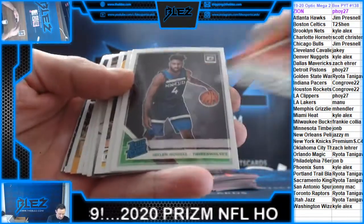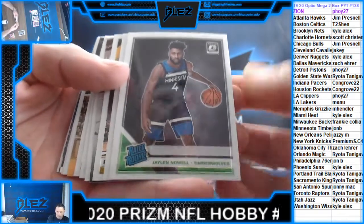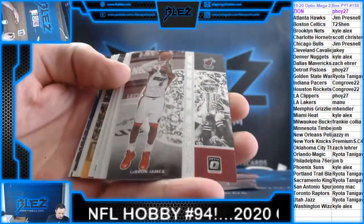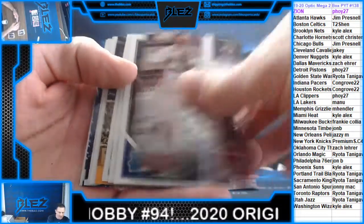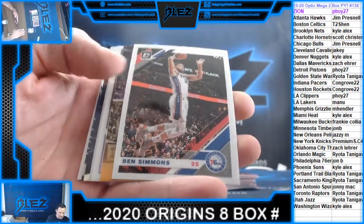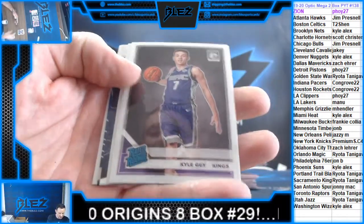Anthony Davis. Jalen Noel rookie. Jokic. LeBron James — winner stays for the Heat. Jordan Poole. Ben Simmons. Kyle Guy.